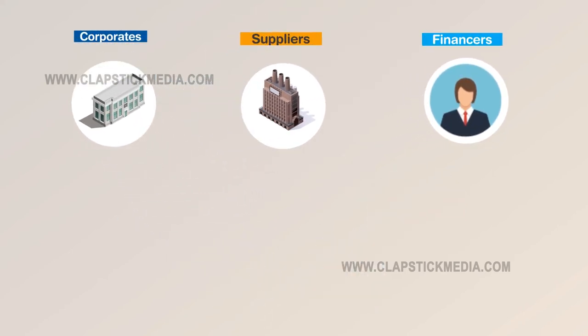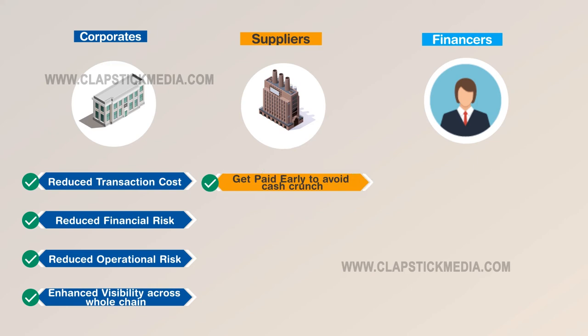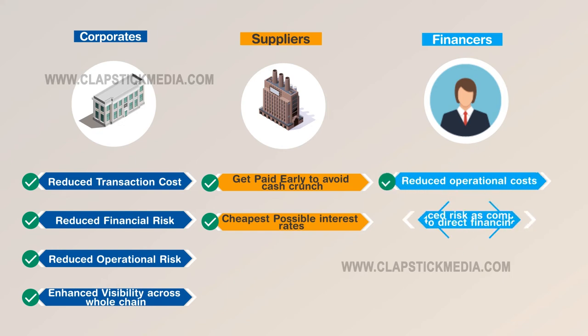Corporates on Tradefin Network benefit from reduction in payment transaction costs and reduced financial and operational risk in their supply chain through deeper supply chain visibility. Suppliers on Tradefin Network benefit from getting paid early or getting financing at the cheapest possible rate. Financiers on Tradefin Network benefit from reduction in risk and operational costs.